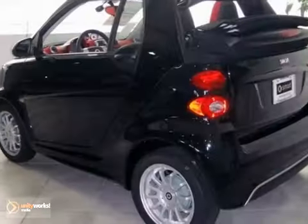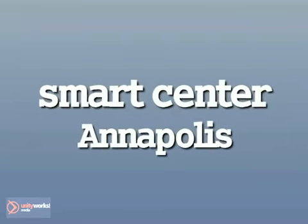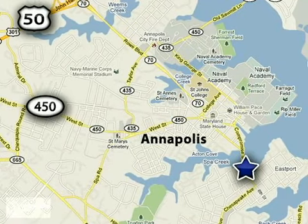You need to see this one in person — come take a look. Smart Center Annapolis is conveniently located at 324 6th Street in Annapolis, Maryland. Smart Center Annapolis.